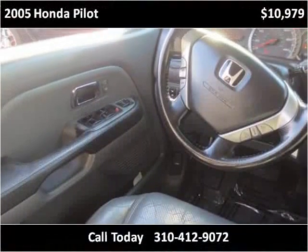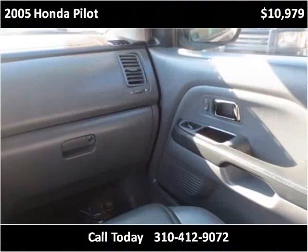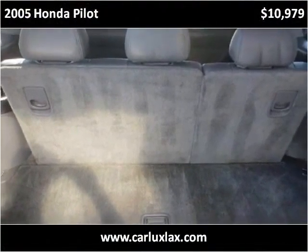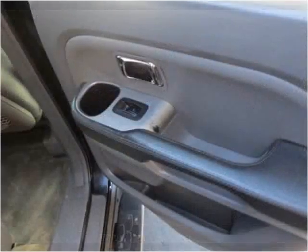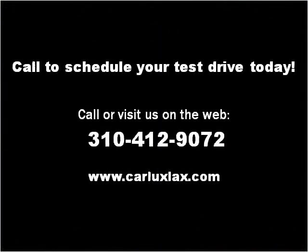Thank you. Please visit our website at carluxlax.com.